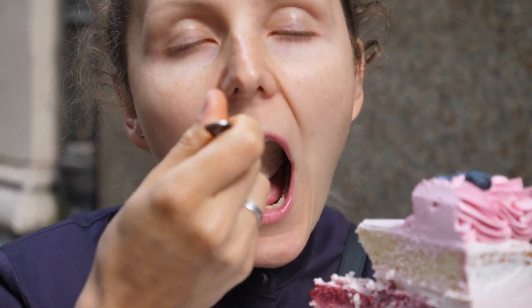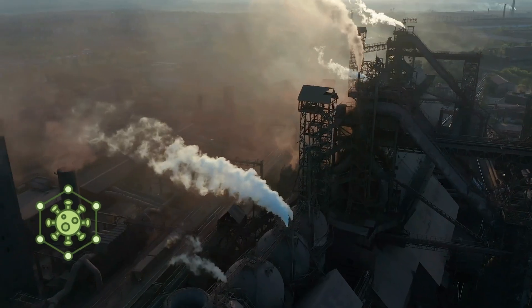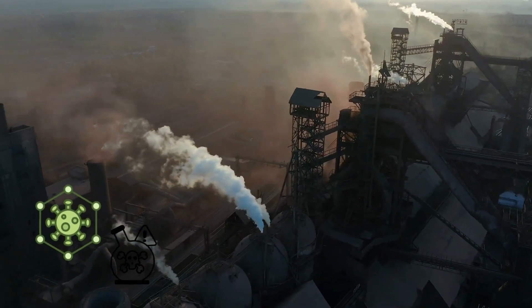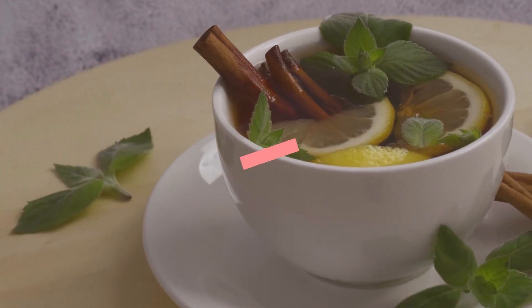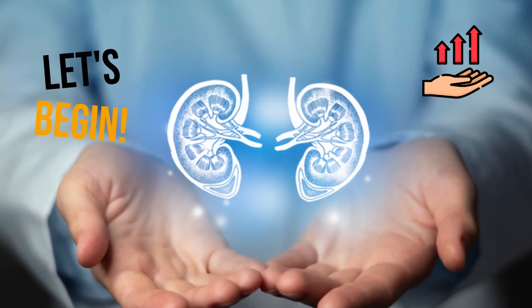But unhealthy diet and lifestyle choices, chronic stress, high blood pressure, and certain environmental toxins and chemicals can seriously damage them. But don't worry! In today's episode, let's learn about some of the best kinds of herbal teas that can help repair your kidneys and improve their overall health. Let's begin!